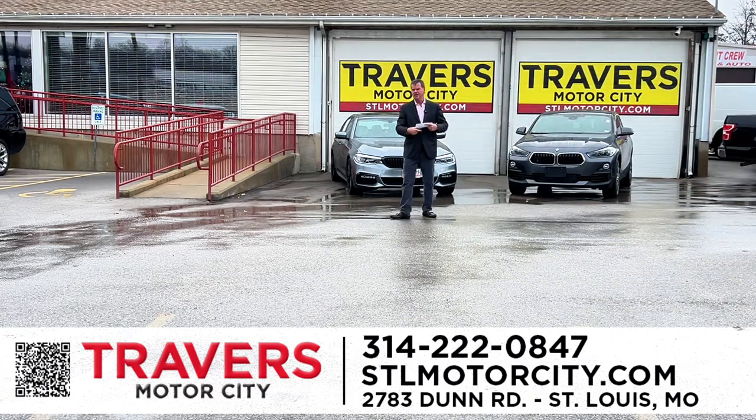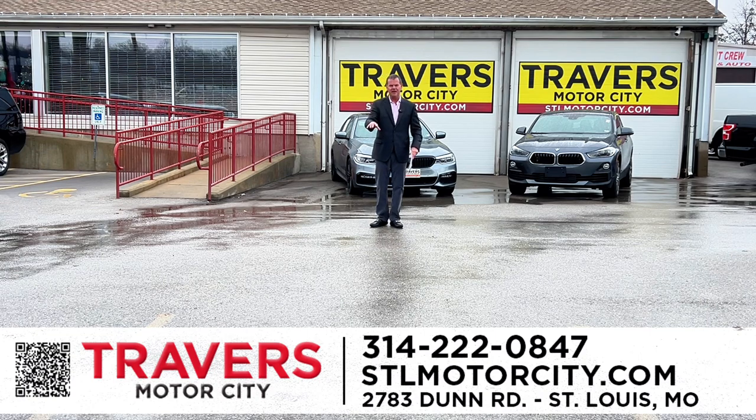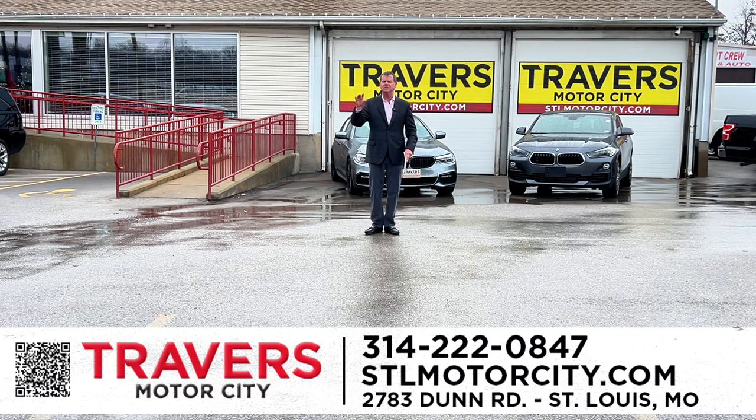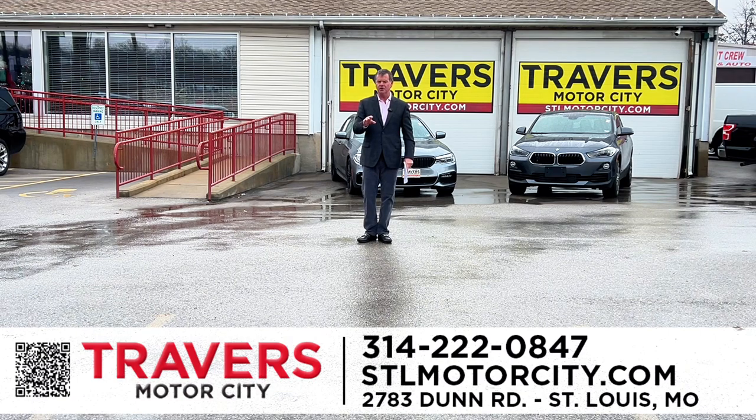Check us out — Motor City, 270 New Halls Ferry, guaranteed financing, 1,500 vehicles in stock, two Travers RV dealerships: Travers of Wentzville and St. Louis RV at 70 and Bryan Road. We're taking $15,000 off 2022 travel trailers right now. Come see us. We appreciate your time and your business. We'll see you next week with all new vehicles.